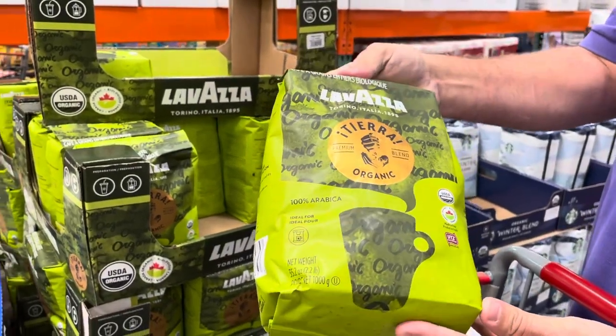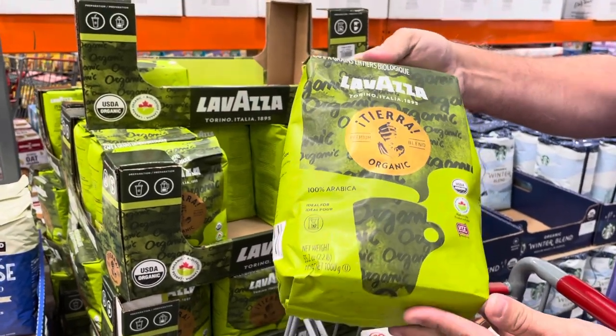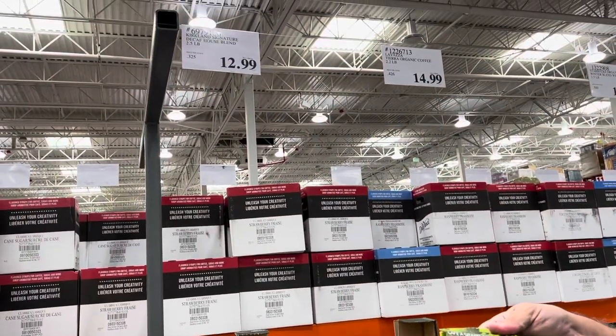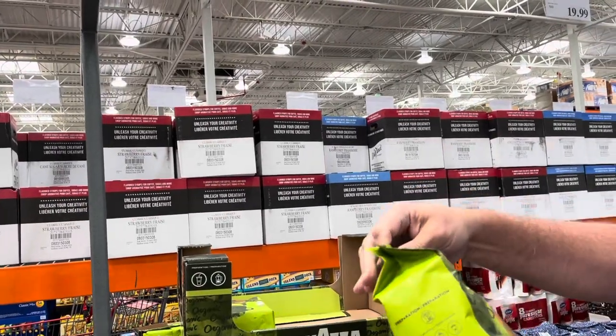Here's Lavazza organic coffee — one you don't normally find in the regular club. They just started carrying Lavazza in regular clubs not that long ago, but they don't have the organic version. They're only carrying it here, and $15 is actually a pretty good price for it.